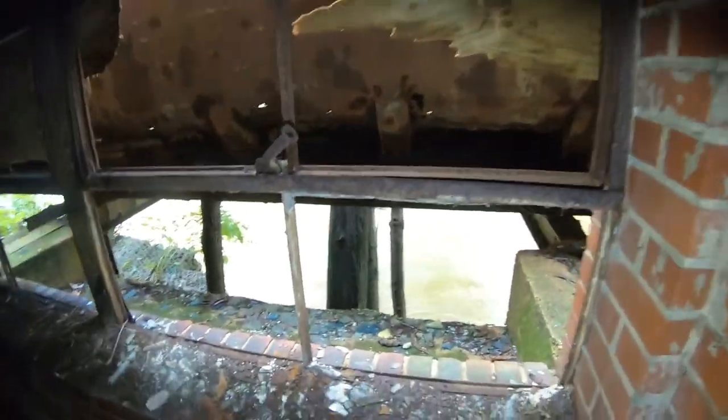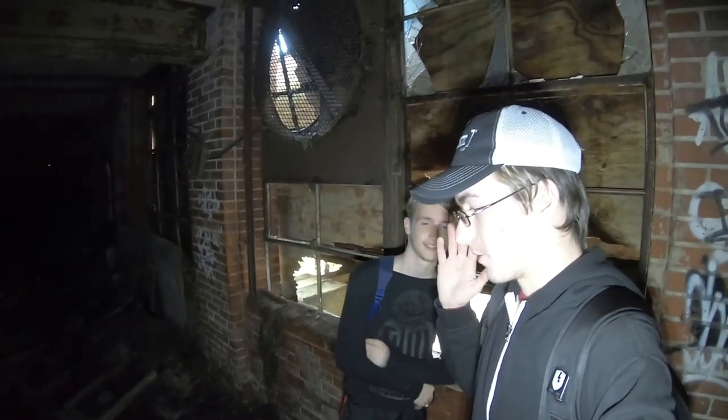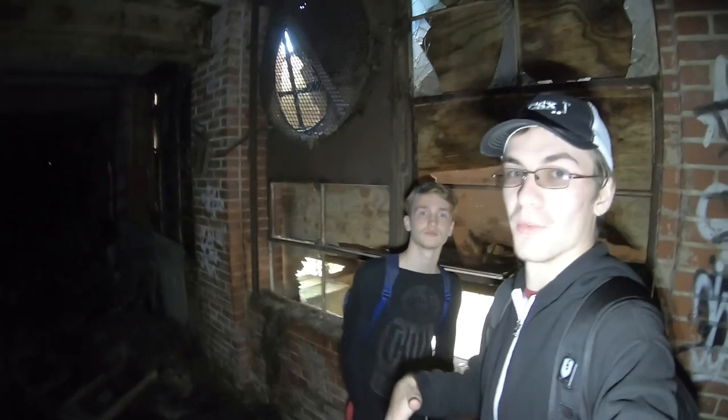What's up guys, we got in through this window. We are at an abandoned mill at the Woodbury part of Baltimore City — that's all I'm going to say — but let's get right into exploring this humongous place.